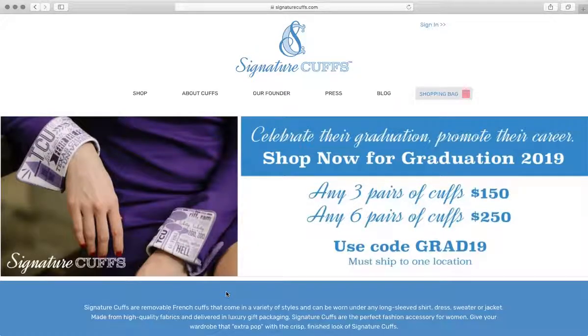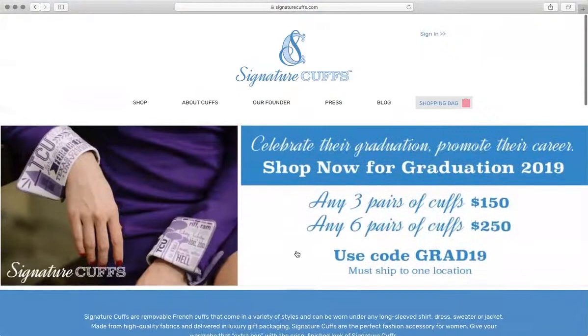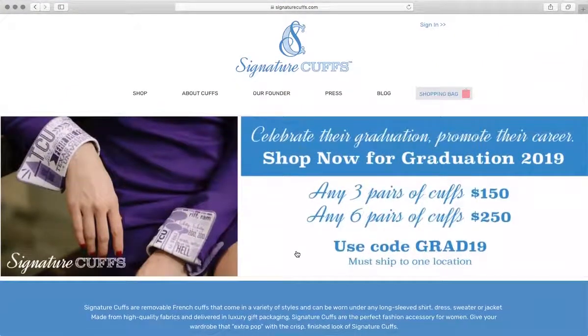We're going to do a website review of Signature Cuffs. We're going to start on the homepage. All the subsequent pages really support what's happening on the homepage. We believe the homepage is really your sales letter for your product and what you offer. We want to make sure that this homepage provides everything that your customer needs.